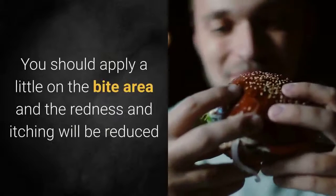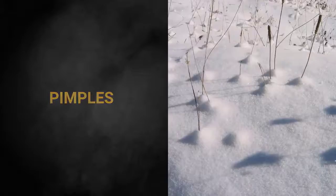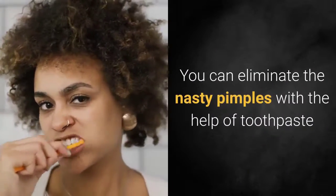Toothpaste for pimples: you can eliminate nasty pimples with the help of toothpaste — apply some on the affected area.